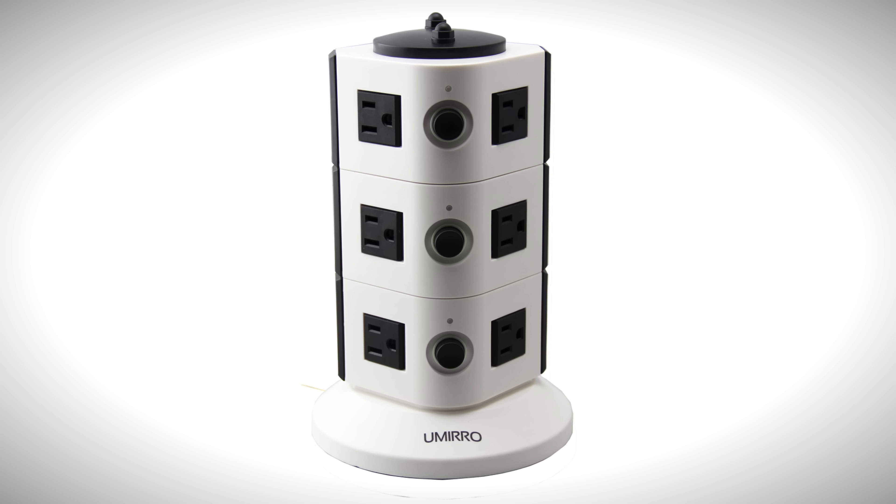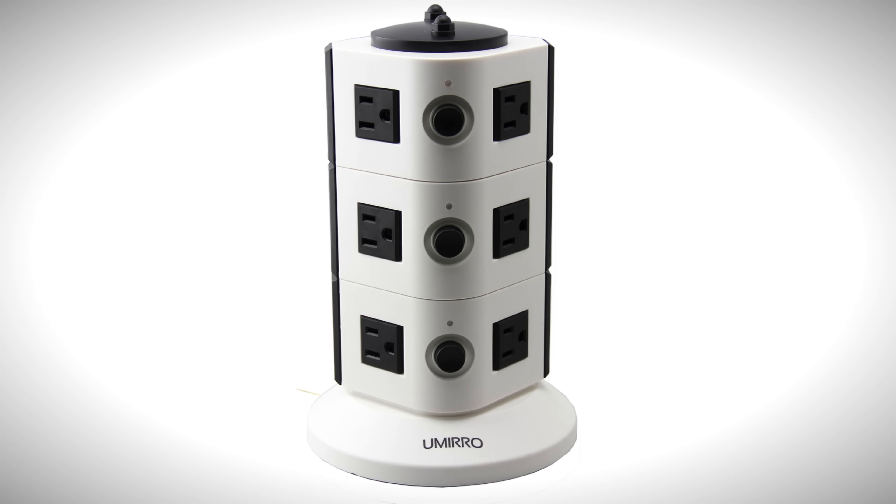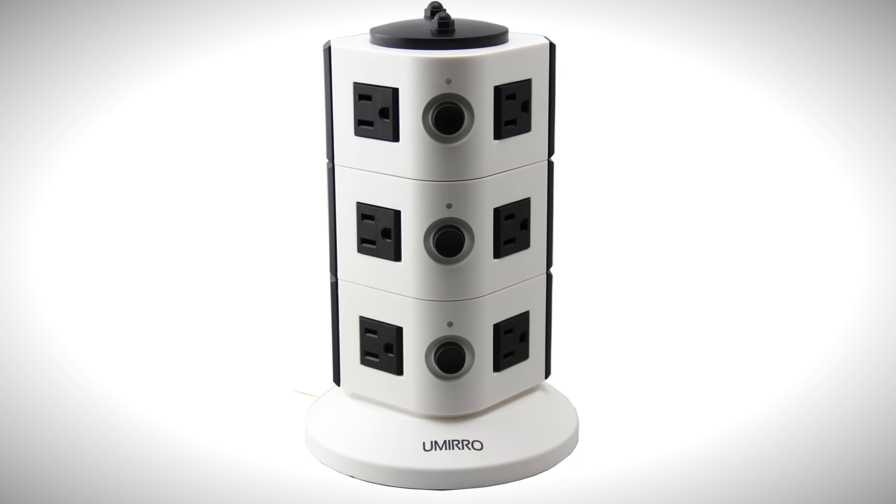If you're looking for power, each charging station block features an individual on and off switch. The Umiro is also on sale right now for 60% off, so it's quite a deal.